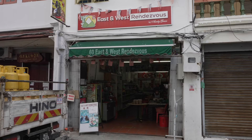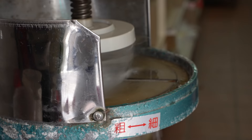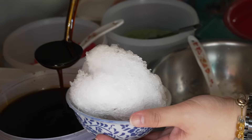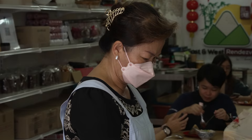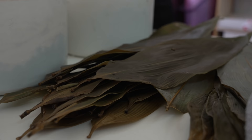After some really hearty nyonya laksa, we're at our second spot. We're going to have some desserts at a place called East and West Rendezvous. They sell nyonya dumplings and a dessert called cendol — shaved ice with coconut milk, green jelly, and drizzled with gula melaka. This eatery is held by Auntie Grace, and you can still see her making the nyonya dumplings right now. They don't make it every day, so today we were quite lucky to catch them in the process.